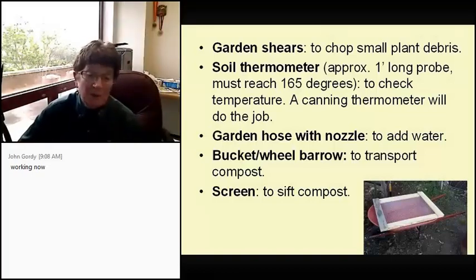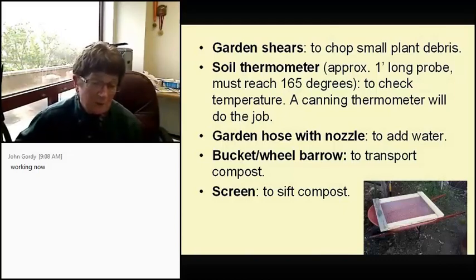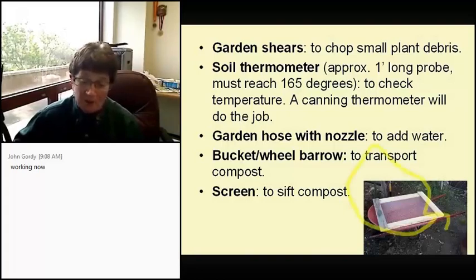You'll also need a garden hose with a nozzle to add water, and a bucket or wheelbarrow to transport your compost. When my husband built my new three-by-three-by-three bins, he took the top door and that's now my screen — it just fits the top of my wheelbarrow — and is used to sift the compost.